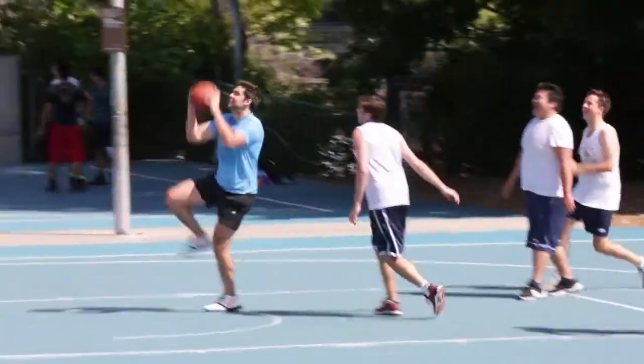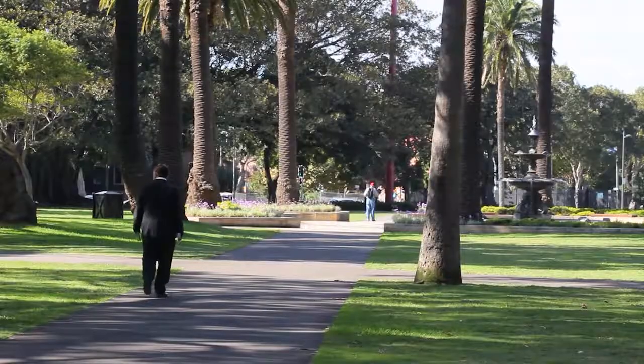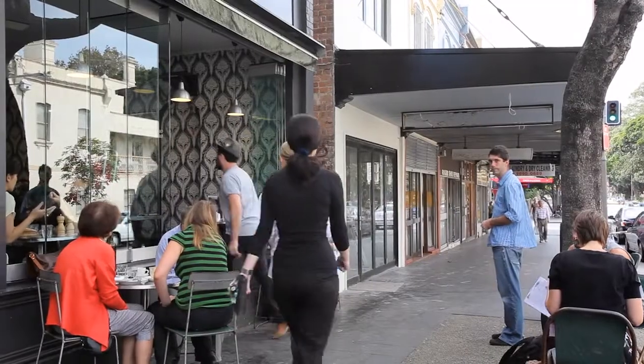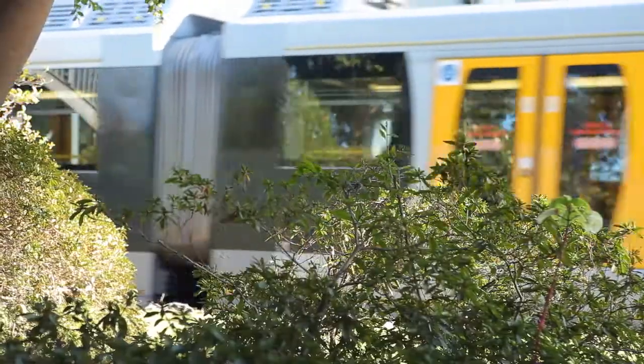Redfern has dramatically changed over the last five to ten years and is now seen as a real up-and-coming area, surrounded by cafes, restaurants, parks, wine bars, and transport straight into the CBD.